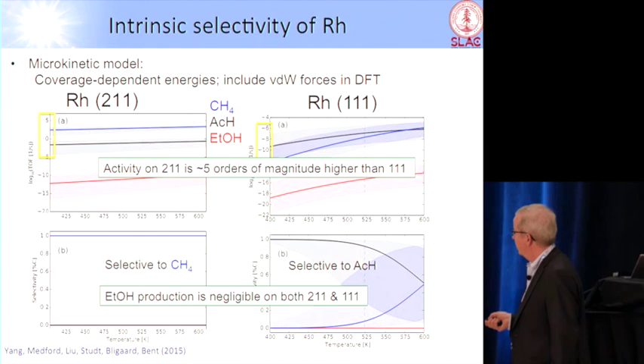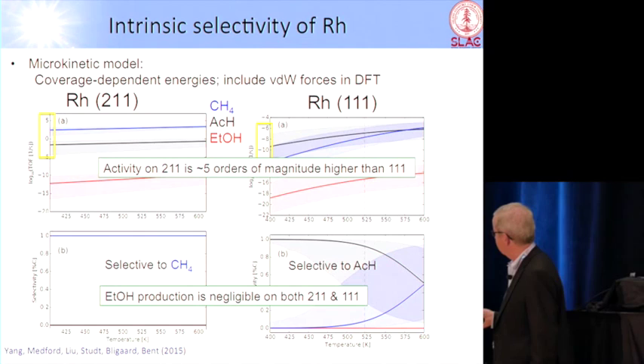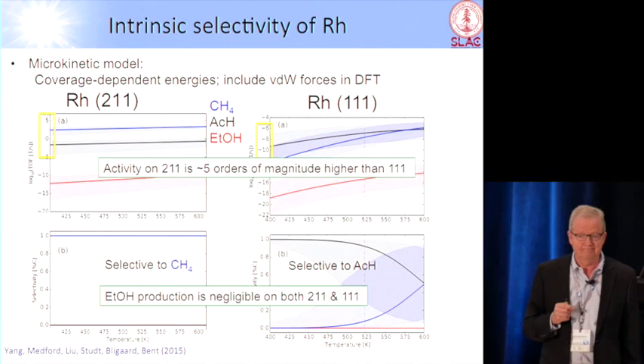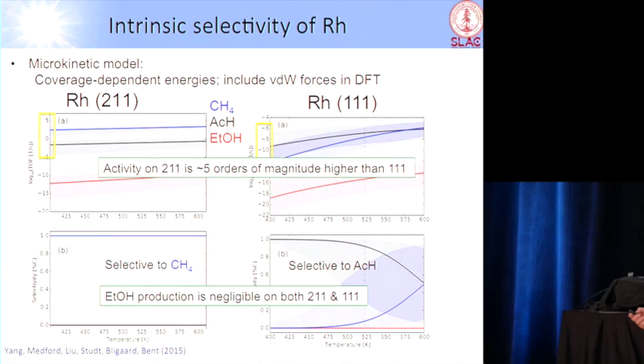Rhodium is actually a brilliant methane catalyst — it's way too expensive, of course. If you go to the flat part of the surface, you should make acetaldehyde according to this model, and the rate should be of the order of five orders of magnitude lower than at the step. Experiments are needed.